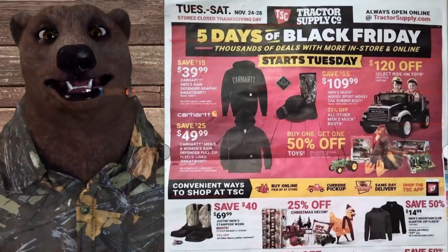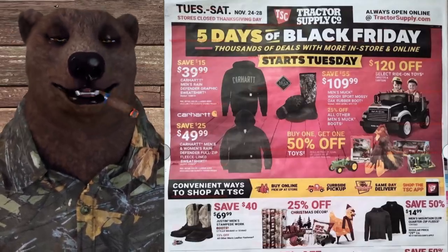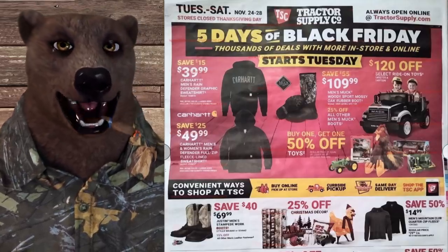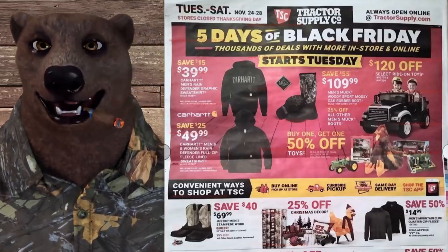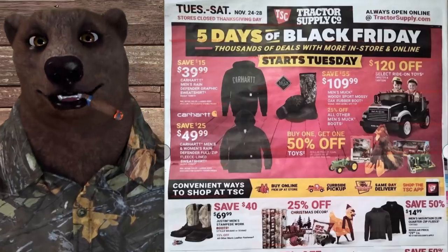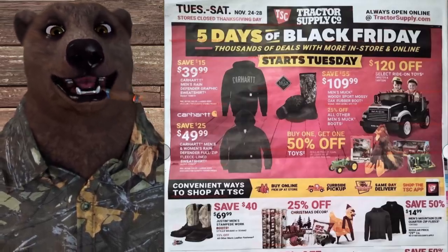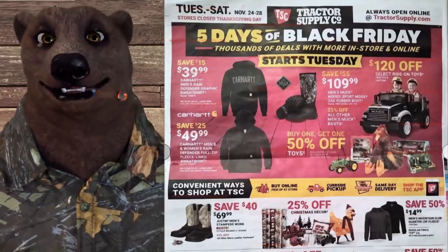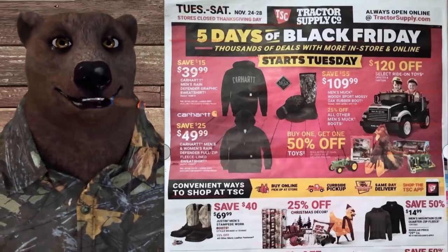We have more Black Friday savings from Tractor Supply. The sale runs Tuesday through Saturday, November 24th through the 28th. Thankfully the store is closed on Thanksgiving — big props to Tractor Supply for making that call. People need to spend time with their families. We'll also have some bonus items for sales going on right now.